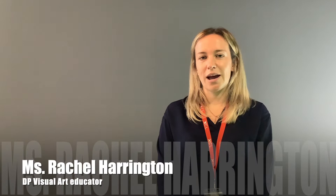Hi, I'm Rachel Harrington. I'm a DP Visual Arts teacher. If you choose Visual Arts for grade 11 and 12, it's a two-year course. It's made up of three components, which is a comparative study where students will compare different artworks against themselves and learn a lot about different history of art styles.